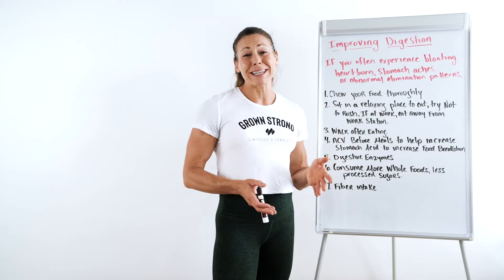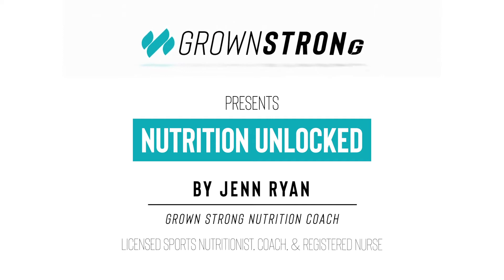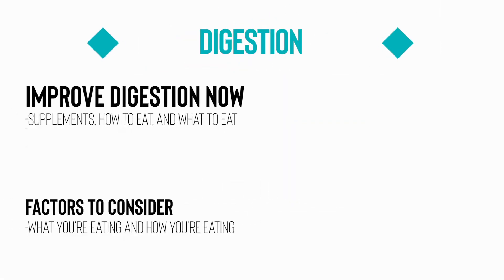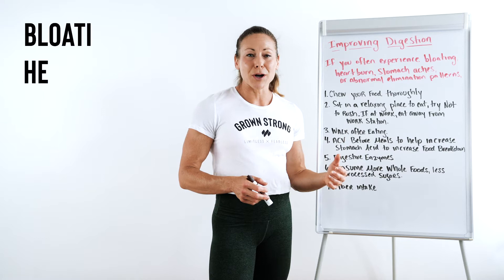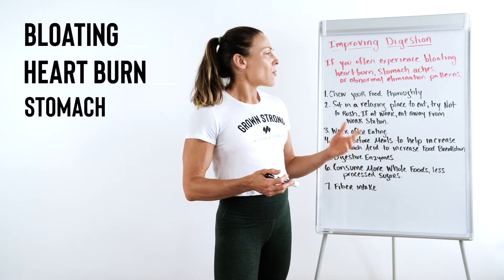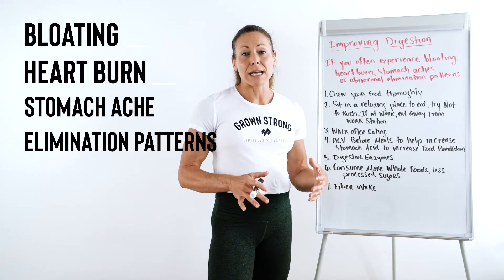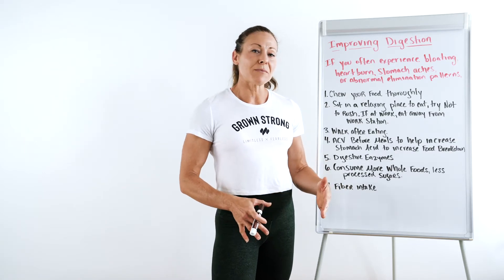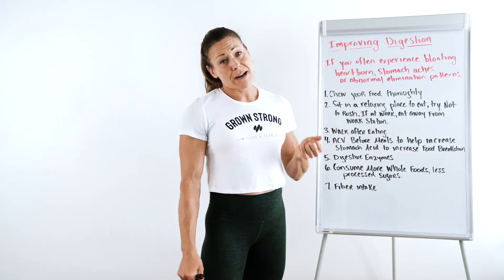Today we're talking about improving digestion. If you often experience bloating, heartburn, stomach aches, or have abnormal elimination patterns, this doesn't have to be a normal part of your daily life. You can actually do some things to start making improvements. We're going to go over that here today.